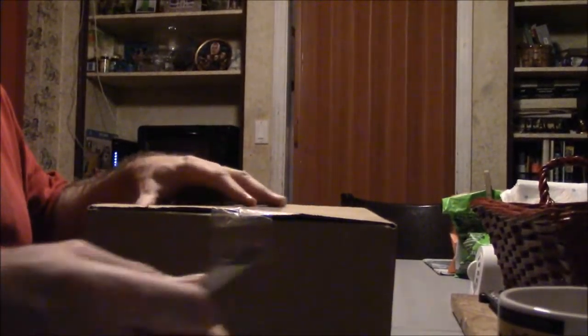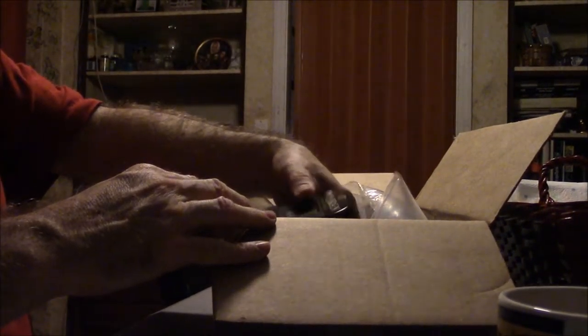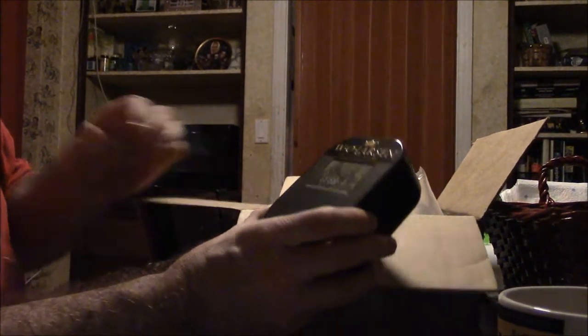Here's the box I just received today from pipesandcigars.com — a box of goodies. Can't wait to open it and check out this pipe.